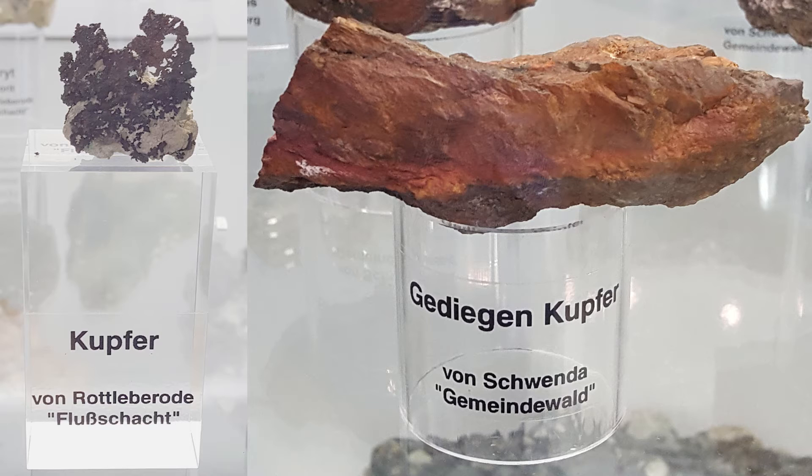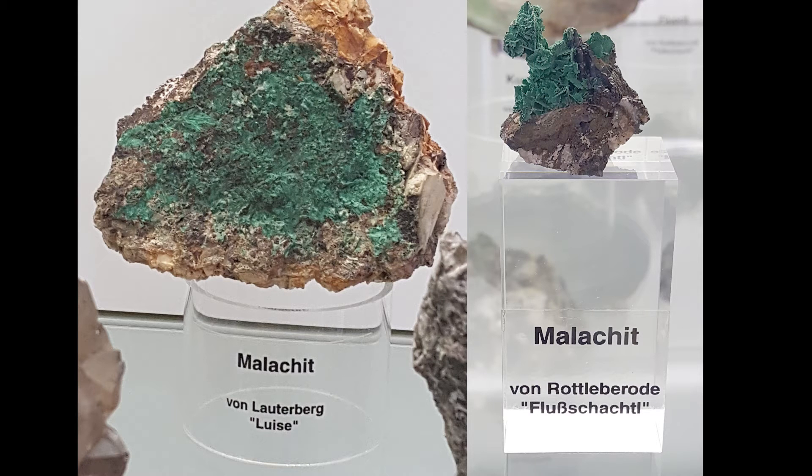At the mineral exposition there were not only minerals but also some metal ores, which I would like to start with. I have seen nice native copper, like an ore of copper, pretty much pure, and other ores like malachite.